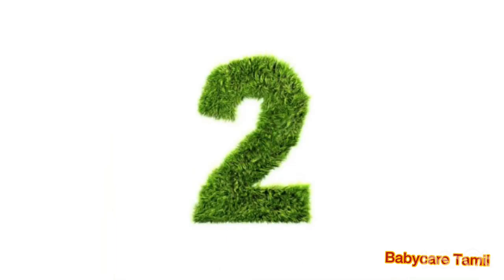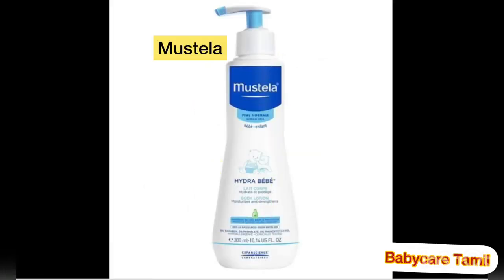Number two body lotion is Mustela Hydrate Baby Lotion. It is a very good hydrating lotion that keeps your baby's skin hydrated and prevents it from drying out easily. It makes your baby's skin very moist, smooth, and soft. It is a very popular and most-wanted lotion in the Philippines.